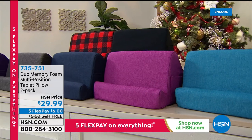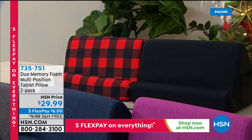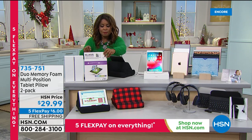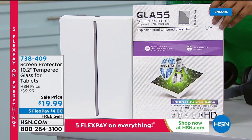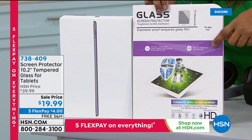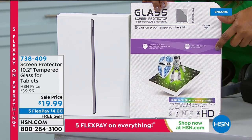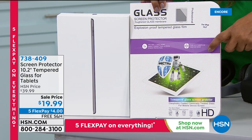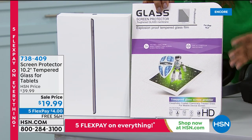If you wanted to add the tablet pillows to your order, you can. Many of you are also adding the premium tempered glass. Just like on your cell phone you add a protective glass cover — we've got the 10.2-inch screen protector you can add. It's on sale — normally $40, now only $20. I would definitely add this — it's free shipping and handling and only $4 on flex pay.